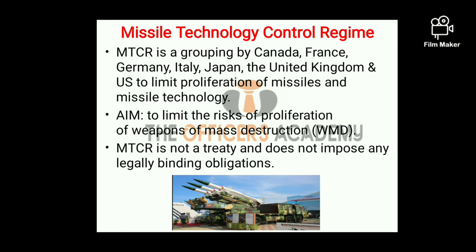Missile Technology Control Regime is an informal grouping by certain developed countries like Canada, France, Germany, Italy, Japan, UK and US to limit the proliferation of missiles and missile technology. The aim of this grouping is to limit the risks of proliferation of weapons of mass destruction, also called WMD. MTCR is not a treaty and it does not impose any legally binding obligation on any country.